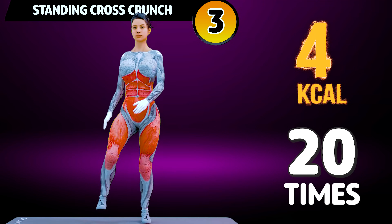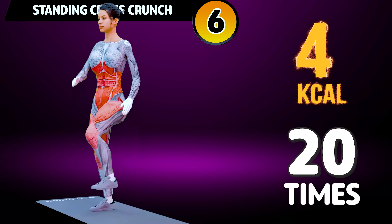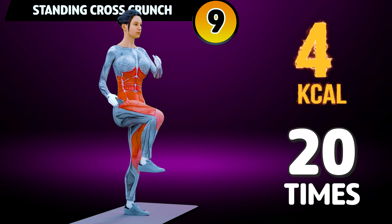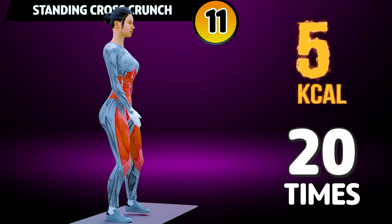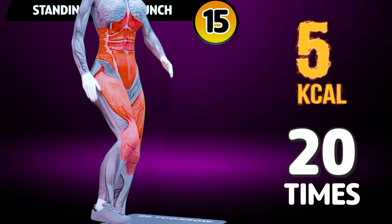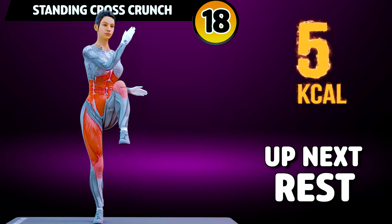3, 4, 5, 6, 7, 8, 9, 10, 11, 12, 13, 14, 15, 16, 17, 18, 20.